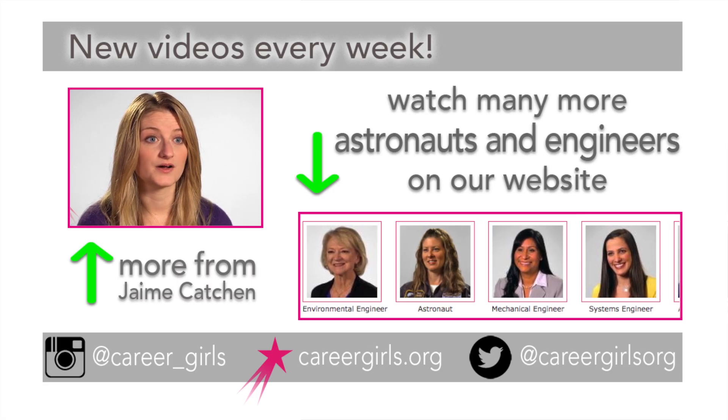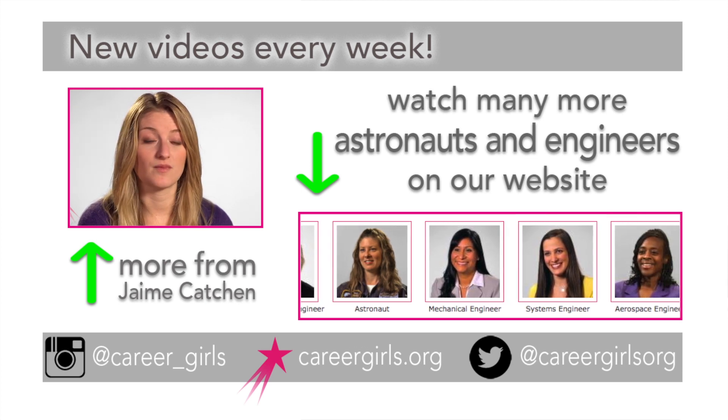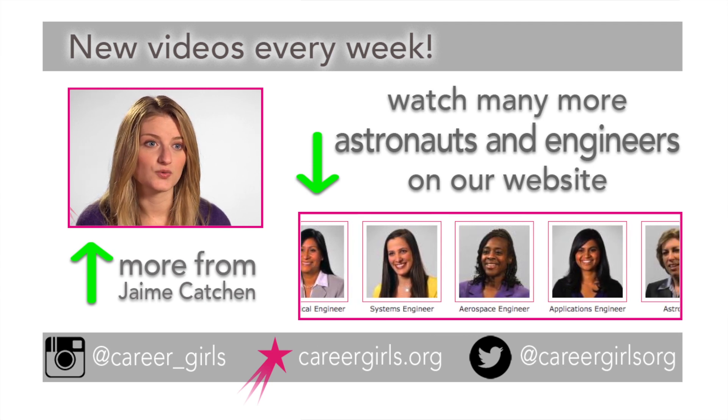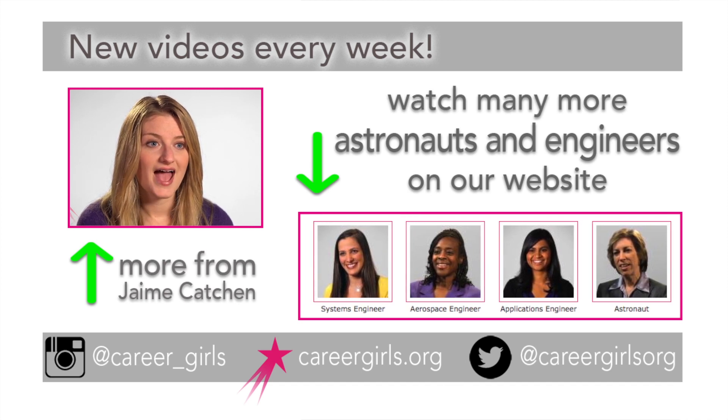All of the images that we take on Mars are available to the public. We have tons and tons of images of everything we do every day on Mars. Those are available at jpl.nasa.gov, as well as many other websites. You can also follow Curiosity on Twitter and on Facebook.